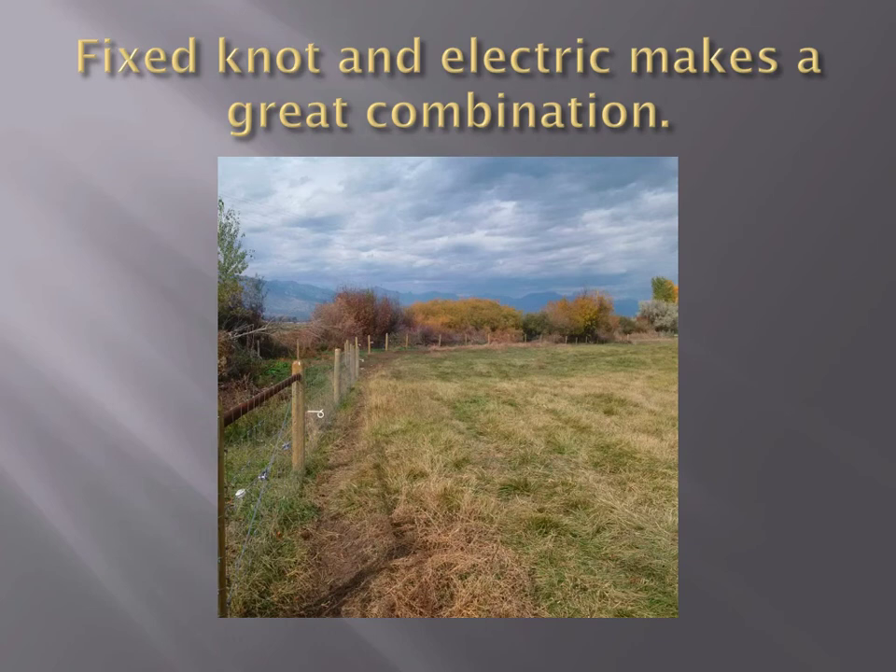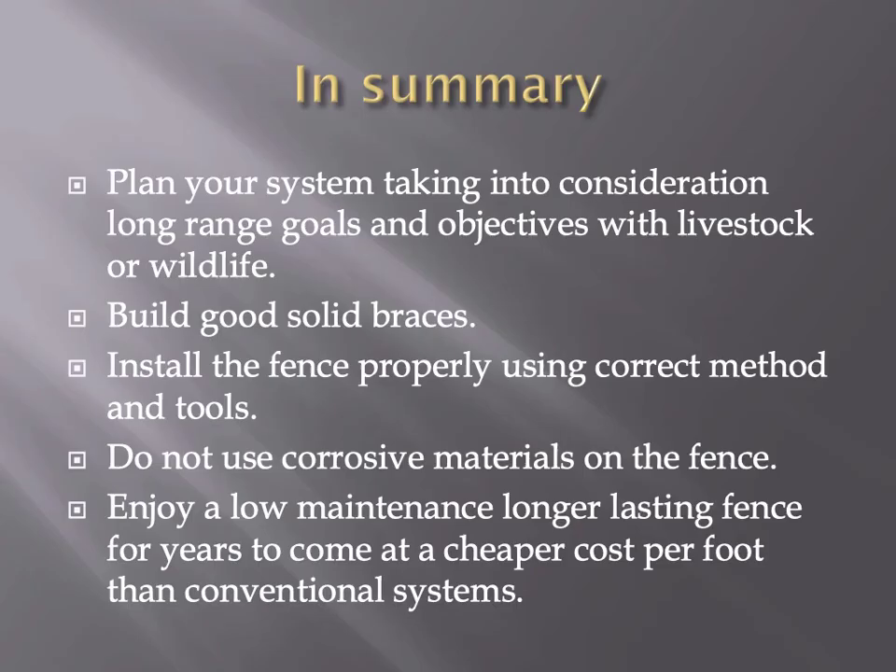Fixed-knot and electric make a great combination. We recommend an offset so you can tie on to the electric and run temporary fence for rotational grazing and things of that nature. We recommend a fixed-knot fence for the perimeter in this situation, but an electric offset is an option. Decide what you need and go for it.